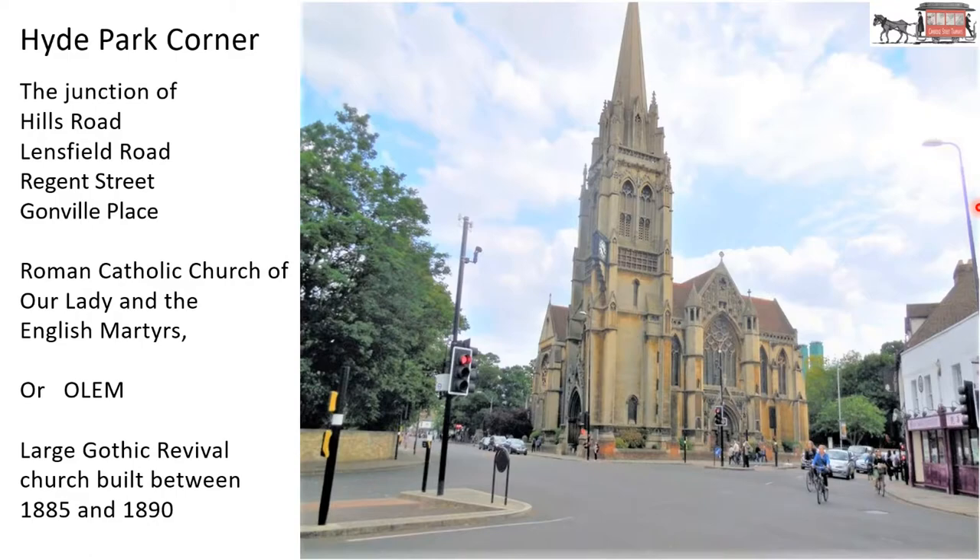Why is it called Hyde Park Corner? I don't know. If anybody has any ideas or knowledge, please let me know. Here is tram number four at the terminus in St Andrews Street. On the right is Christ's College — that looks the same today. On the left is a shop, and then Great St Andrews Church. This big turret here is on the top of Foster's Bank. And you can see there it says Lipton's Tea.